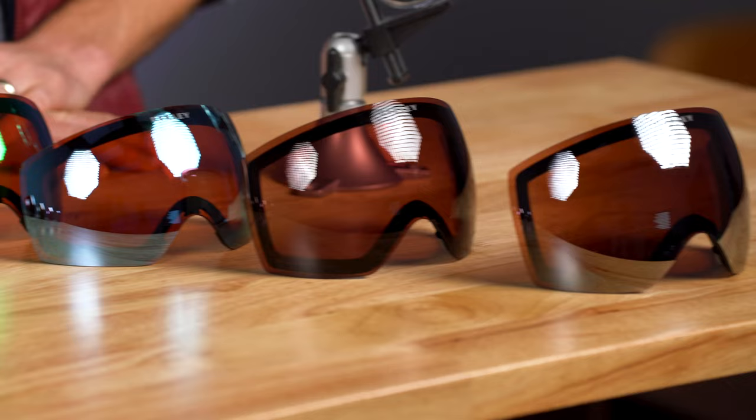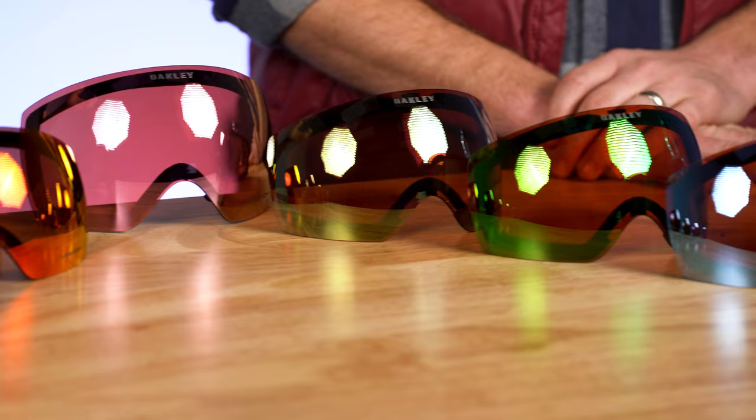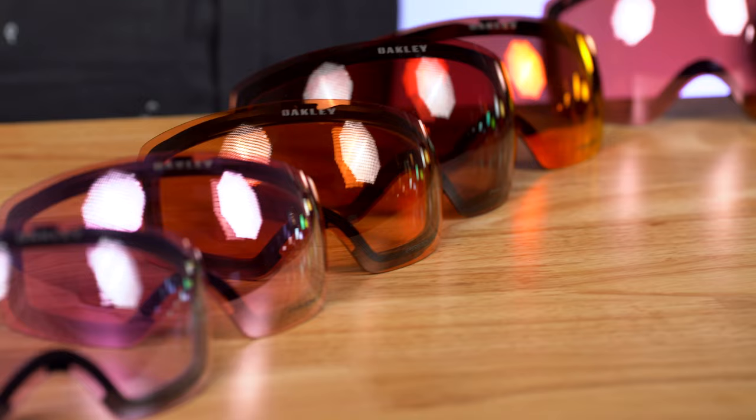Hey everybody, I'm Sunglass Rob and this is my best friend Eyeglass Tyler. There are so many Oakley Prism lenses. Today we're going to go over every single one from darkest to lightest, tell you what light percentage they block and let through, what they're good for, what they're bad for, what we think of them, and show you what they look like.